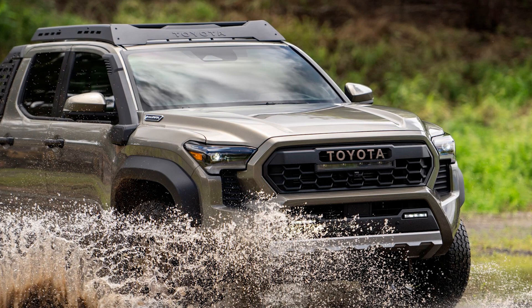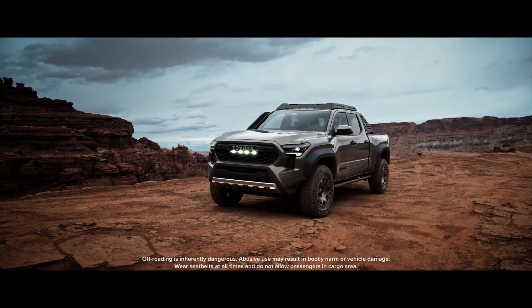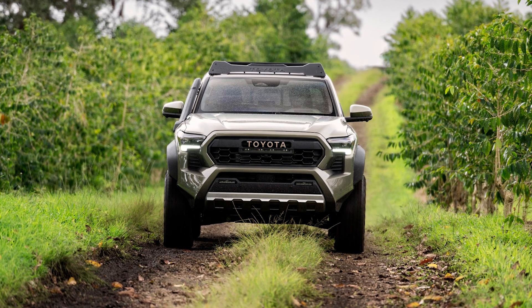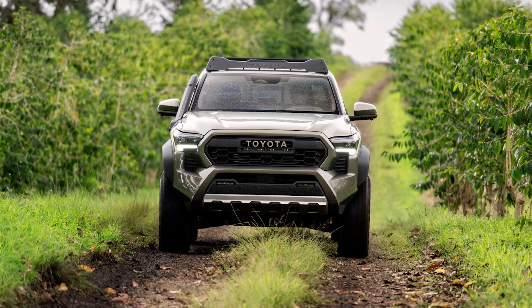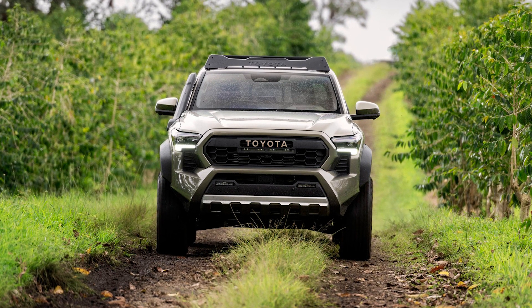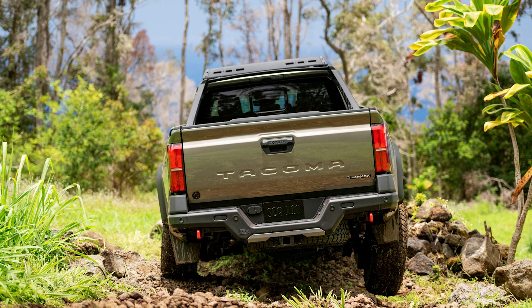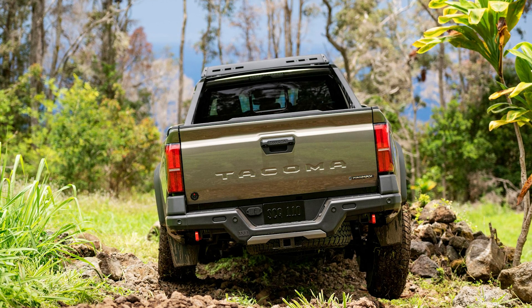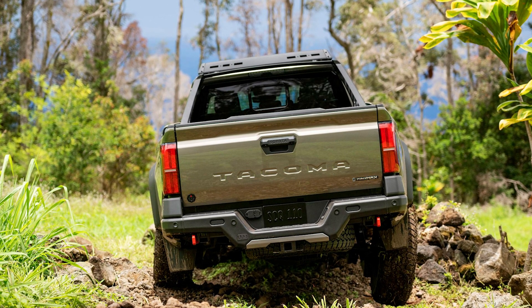And let's not forget the design changes. The 2024 Toyota Tacoma is looking sharper than ever. It's got a broad radiator grille, elongated LED headlights, and widened fenders. It's like the truck went to the gym and got some serious gains. I bet the other trucks are just jealous, thinking, 'I wish I had those fenders.'